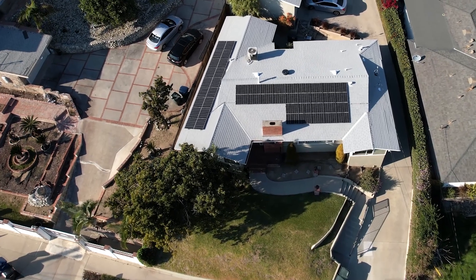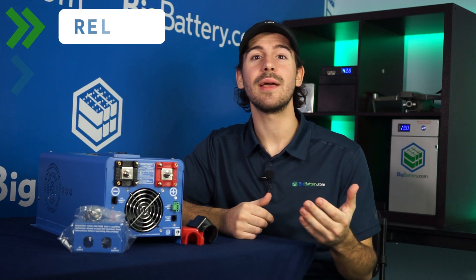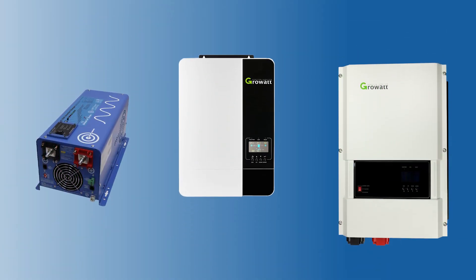Whether you're building a solar system for the first time or expanding your current system, it's essential to ensure your power is reliable, efficient, and safe. That's where your inverter comes in.